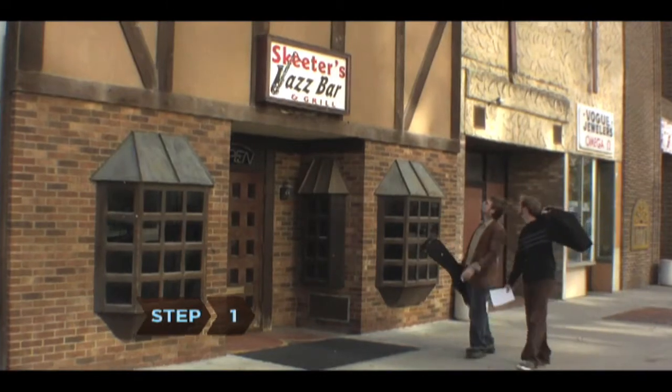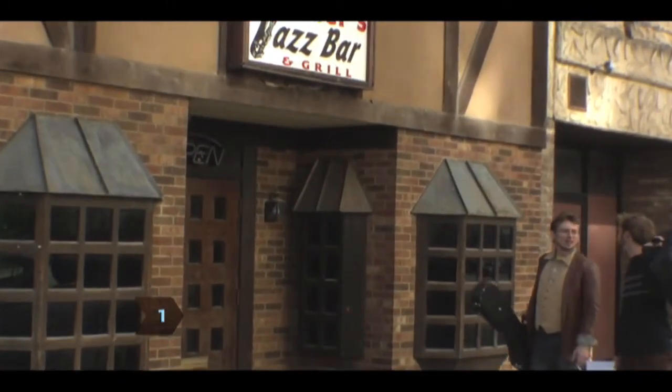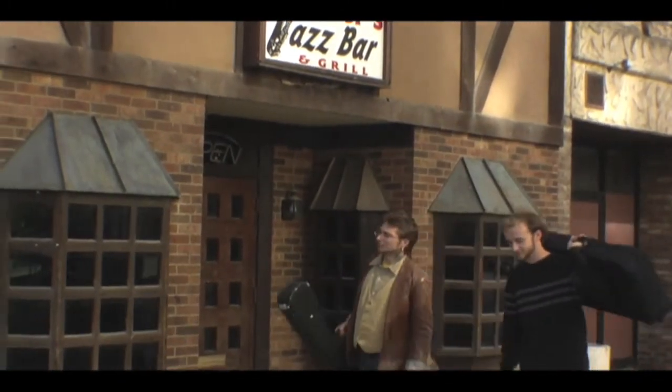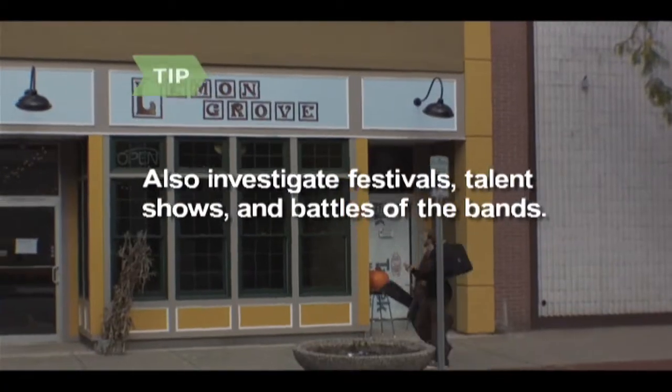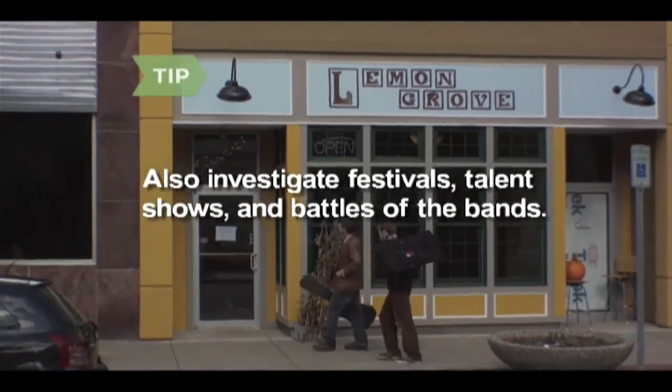Step 1. Do research on clubs in your area and choose an appropriate venue to target. Make sure the club plays music similar to your style and that it isn't too big for the crowd you'll draw. Also investigate local festivals, school talent shows, and battles of the bands.